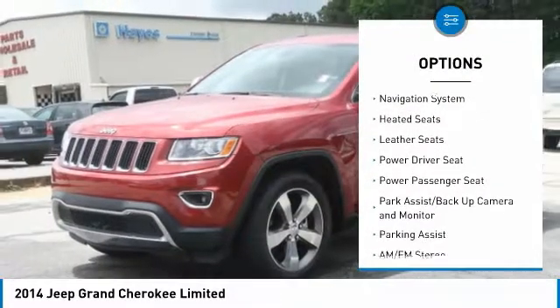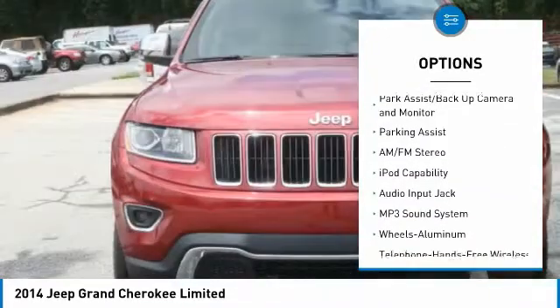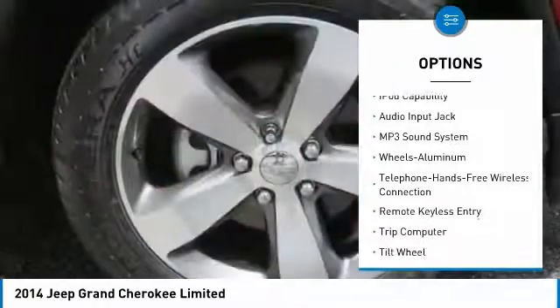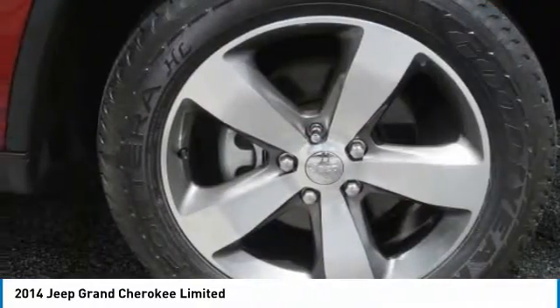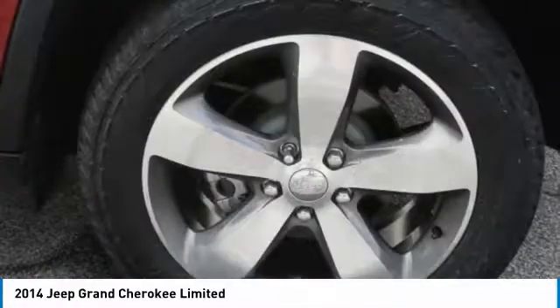Power passenger seat, anti-lock braking system, traction control, heated seats, navigation system, Bluetooth wireless data link for hands-free phone, air conditioning, home link, garage door opener, power steering, cruise control.